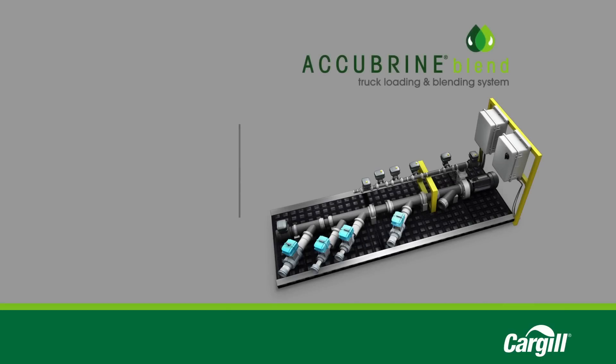Configured to meet your specific needs, the Acubrine Blend Truck Loading and Blending System is the most effective and efficient method to achieve custom liquid blends to tackle any winter weather situation.